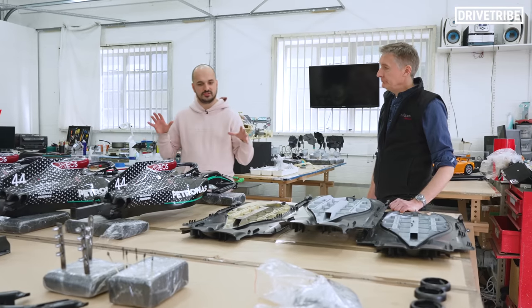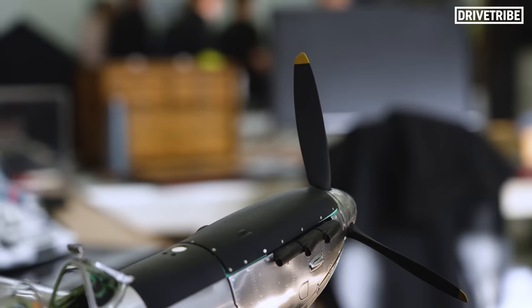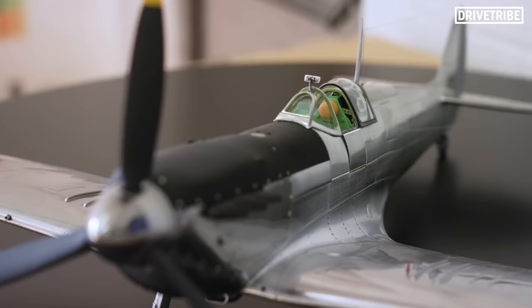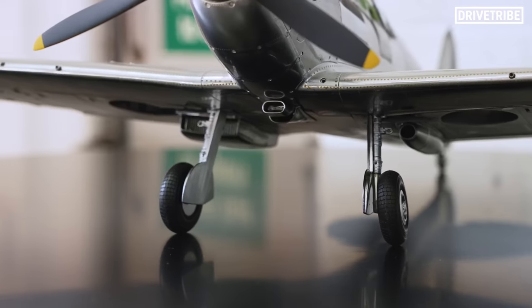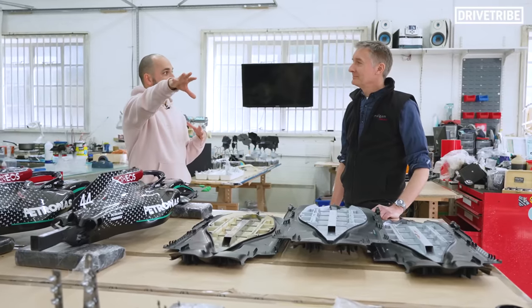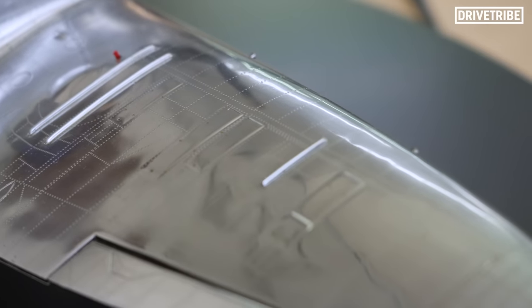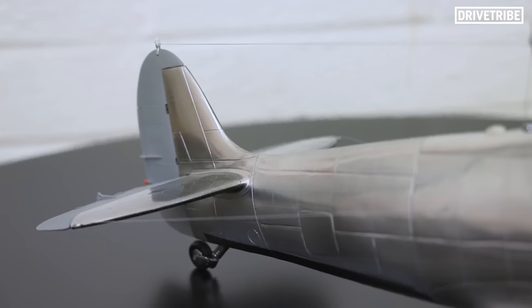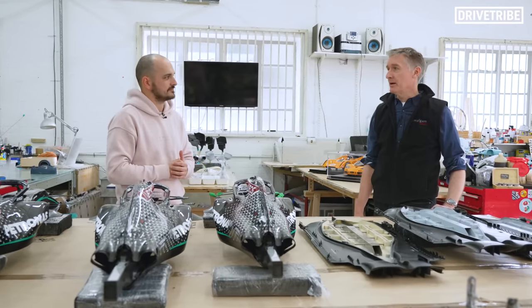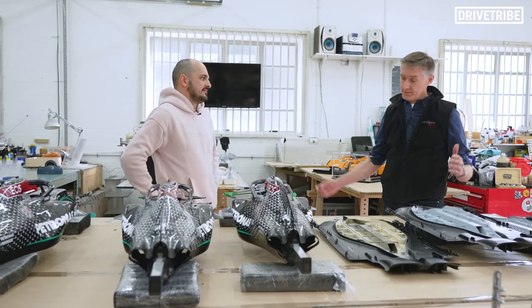And you don't just do cars — I'm seeing a pretty special Spitfire over there. So you do stretch outside of cars as well. Absolutely. This year especially, we've got a number of aviation-based projects in the pipeline. We've got an SR-71 Blackbird coming up — that's going to be 1:40 scale, so we're talking about over a metre long.